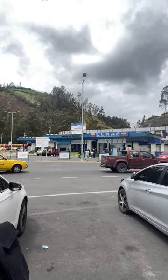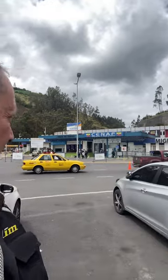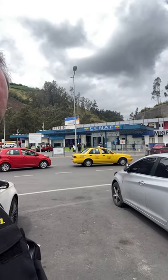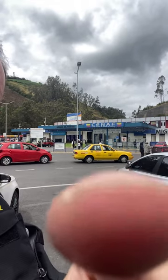On the right-hand side is immigration. You can kind of see the sign right there. Went through that, and then you basically come out to the right, right about here is where you get your temporary vehicle import permit.